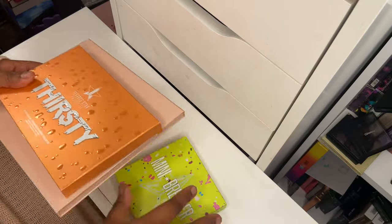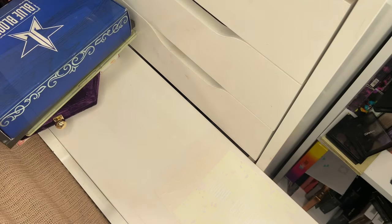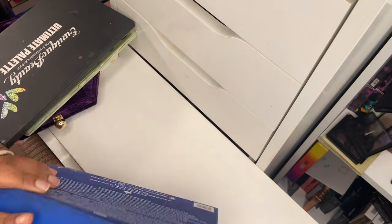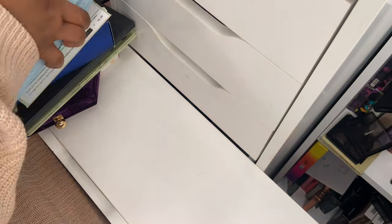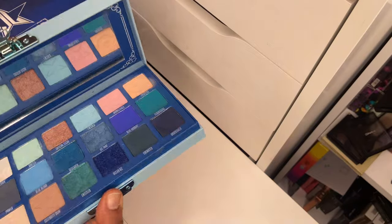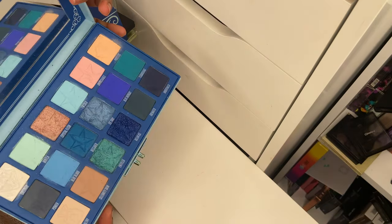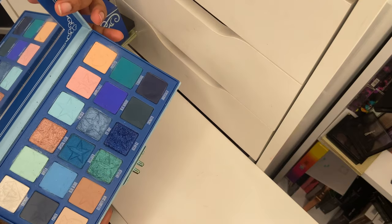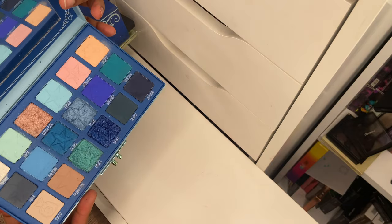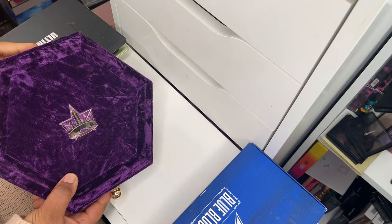The Blue Blood palette is my favorite JSC formula. I've used it quite a lot in the time I've had it — on Instagram and here on YouTube. If you're interested in a review or makeup look, definitely check out my YouTube. I'm keeping this one.